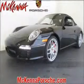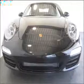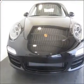Proudly presenting this 2011 Porsche 911. Look no further — the perfect vehicle is here.